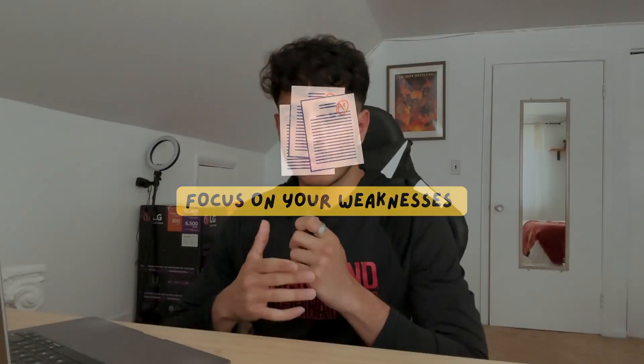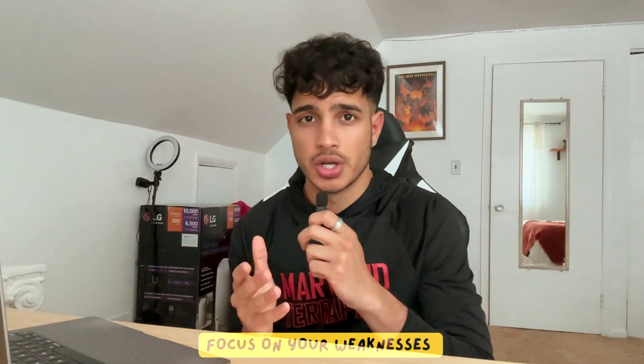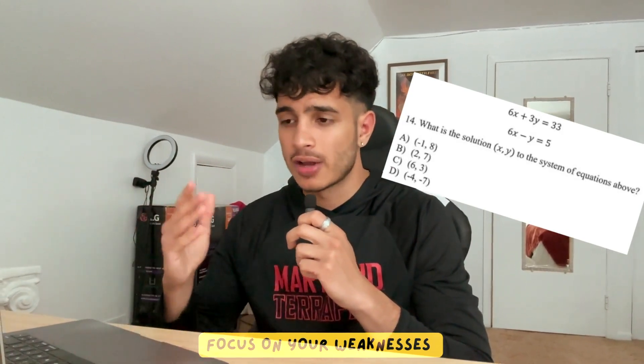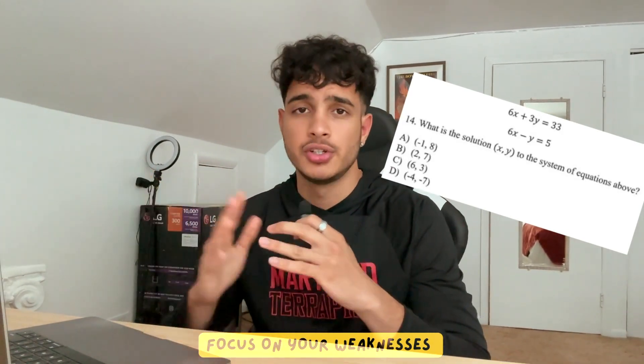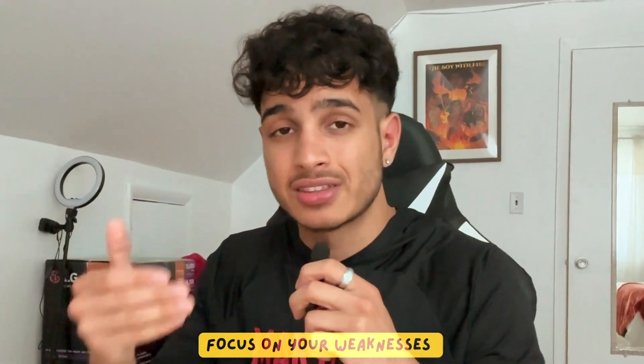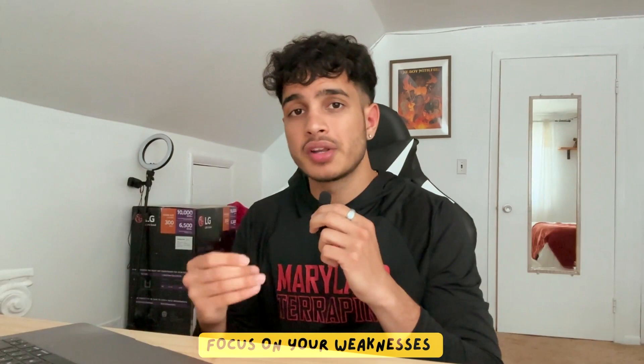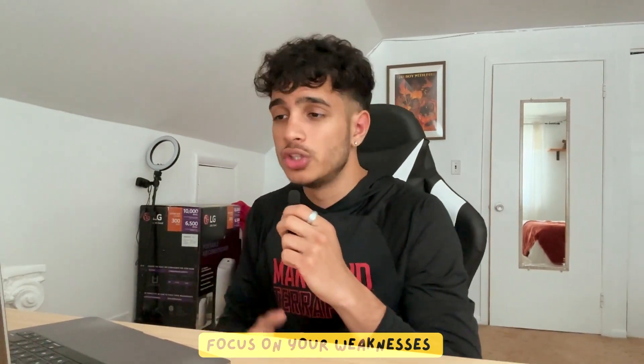Based on your practice test results, the next tip is to focus on your weaknesses. If you're good at something, why spend so much time on it again and again? Let's say you're really strong in linear equations and you got 100% on every linear equation question on practice test five — why spend two or three more hours on linear equations when that time can be spent on quadratics? If you're only getting 50% of quadratic questions correct, those two or three hours can be crucial and can move you from 50% to 80 or 90% correct.